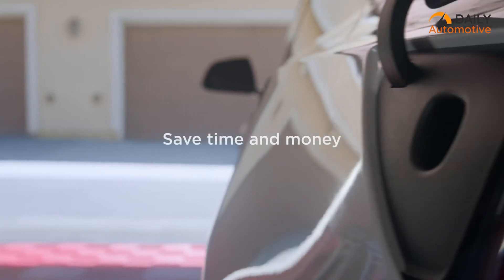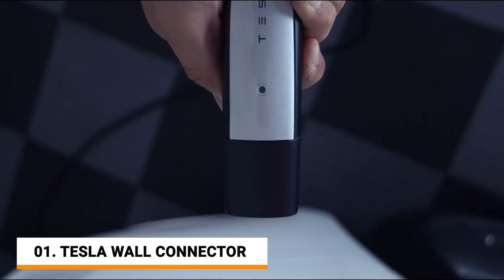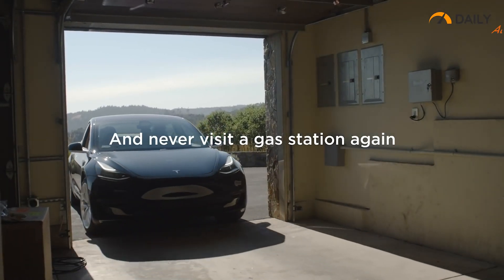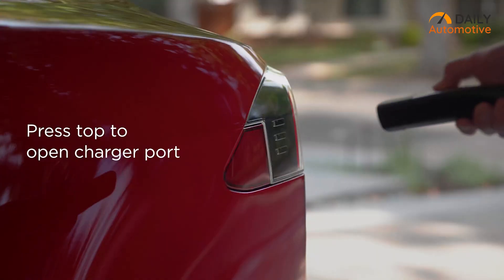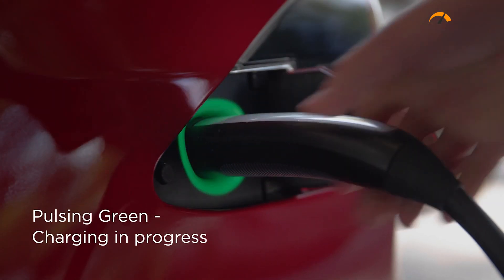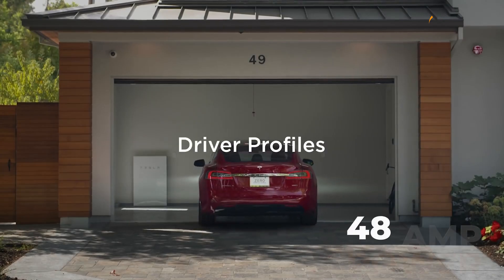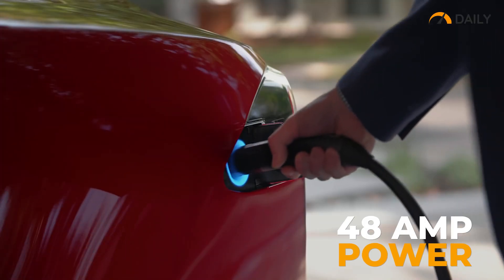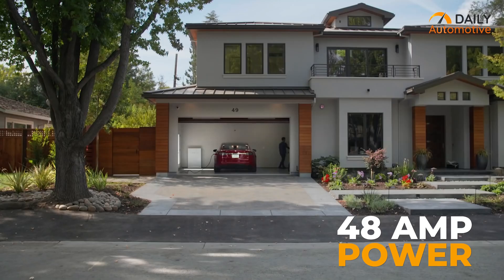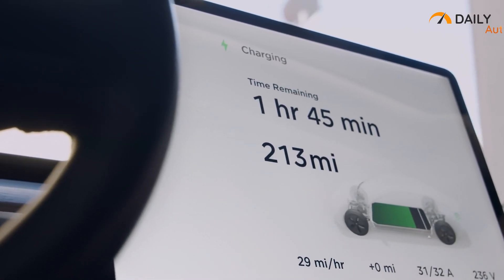And finally, we have Tesla's very own Wall Connector, an exceptional charging solution designed specifically for Tesla EVs. With its sleek and minimalist design, it seamlessly integrates into any home or garage, complementing the aesthetic of Tesla cars. One of the standard features is its high charging power — it can deliver up to 48 amps, allowing Tesla owners to conveniently charge their vehicles overnight and wake up to a fully charged battery ready for the day ahead.